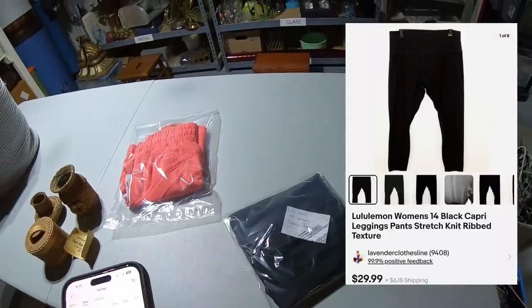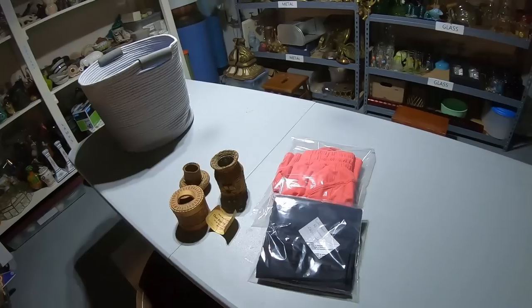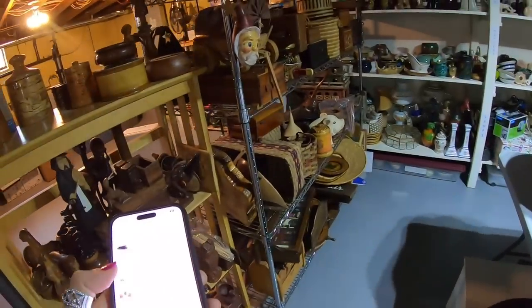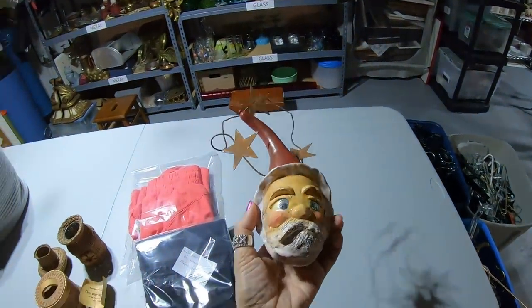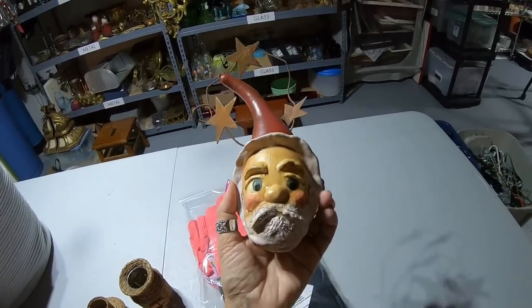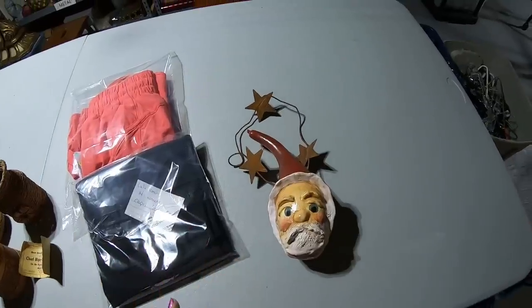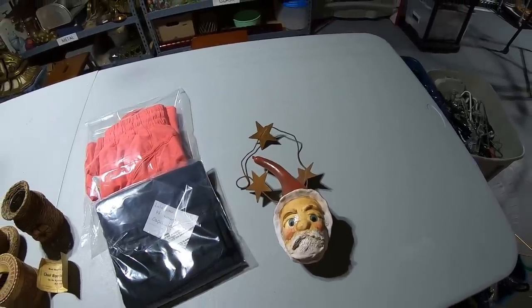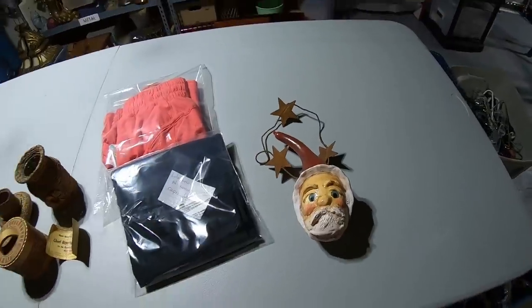A pair of Lululemon size 14 leggings brought $29.99 — those are going out this morning. Next up is a Santa made from a gourd — how beautiful is this. All hand-painted, made from somebody's garden gourd. This could be primitive, farmhouse, or country style. While these generally don't fly out of my store, they definitely always sell. Santa sold for $29.99.